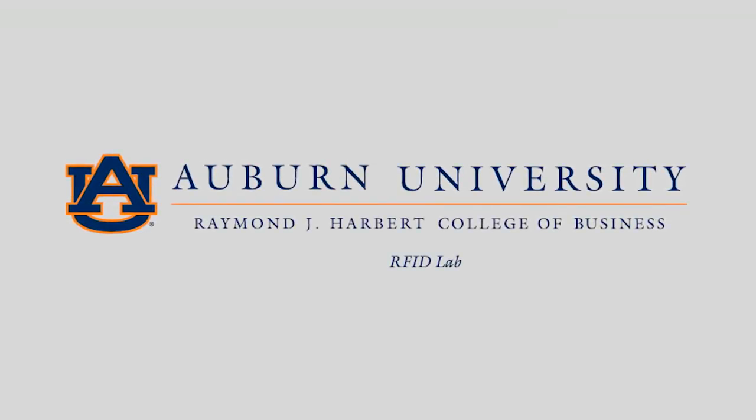This is Bill Hargrave, Dean of the Raymond J. Harbert College of Business at Auburn University. Welcome to the RFID Lab.